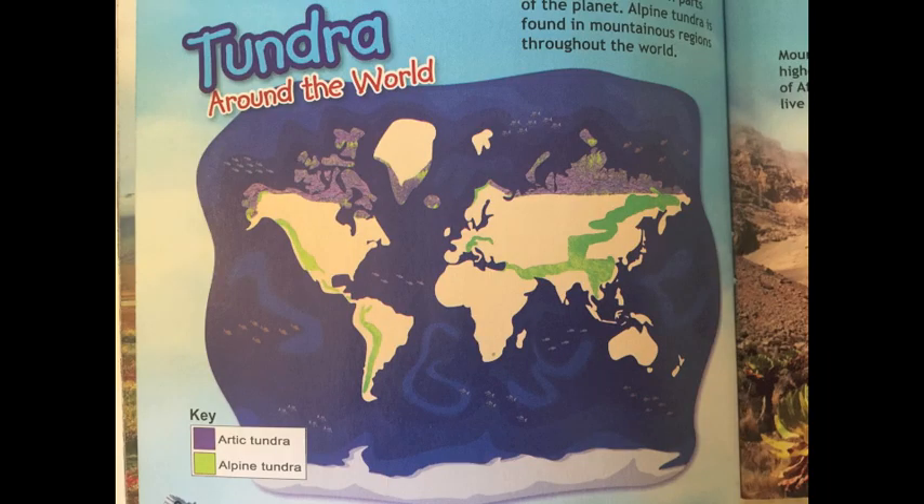Where in the world can you find tundra? It forms only in places that are very cold and very dry. If you're thinking far north, you're on the right track. Much of earth's tundra surrounds the north pole. This type of tundra is known as arctic tundra. Think of places like Alaska, Canada, Greenland, and Russia.